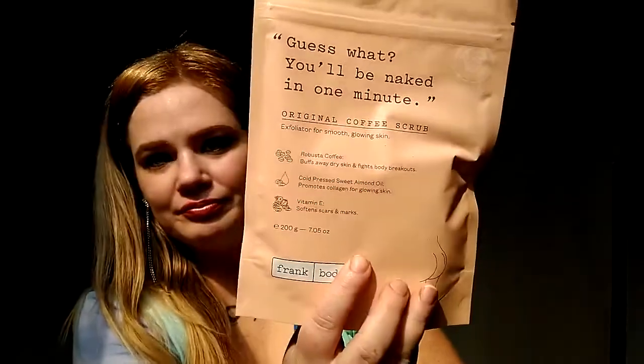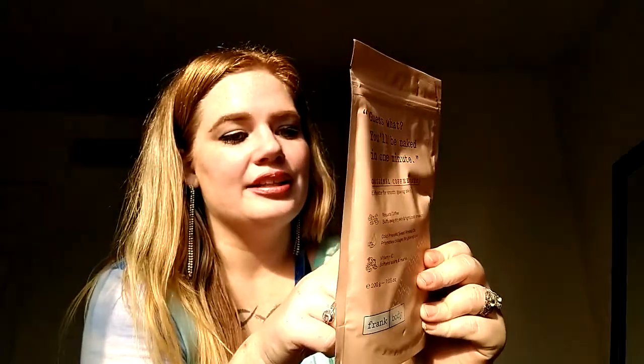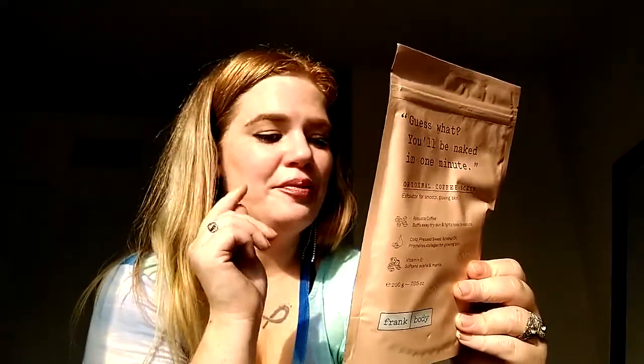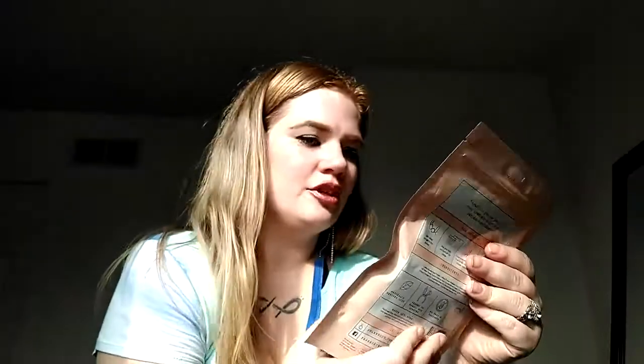The first product is the Frank Body Original Coffee Scrub exfoliator for smooth glowing skin. It says: get naked, wet your body, turn off the water, cover your whole body in scrub and rub in circular motions, rinse — use two to three times per week. It's tested on babes not bunnies, so it's cruelty-free, no pegs or parabens, waterproof bag, naturally derived. I can smell it through the bag — it smells amazing. It's 7.05 ounces of coffee scrub.